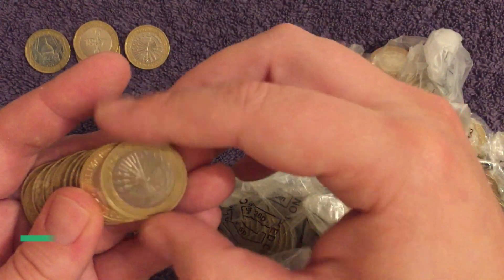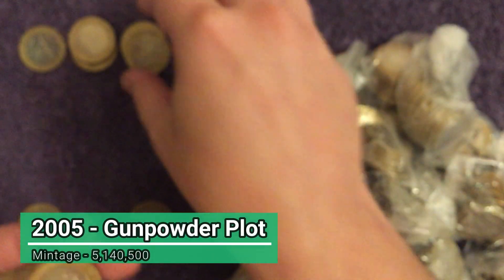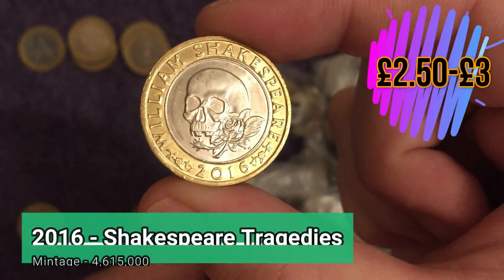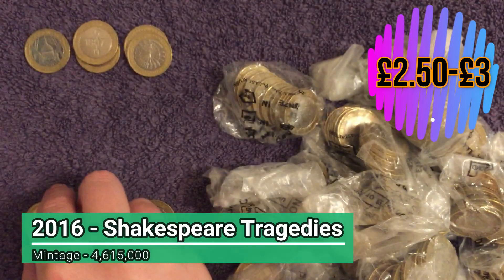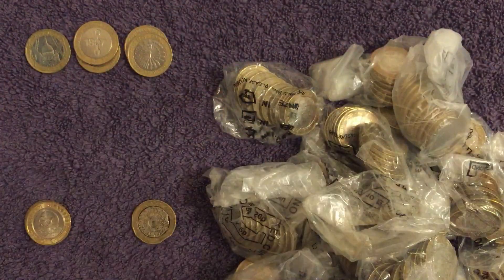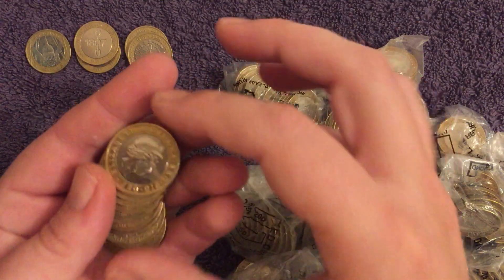It is a bit of an ongoing debate whether the Shakespeare Tragedies are worth keeping or not, but I'll let you decide for yourself. There's another Gunpowder Plot. And we have another Jody Clarke portrait — what will this be? It's another Shakespeare Tragedies, again with the correct edge inscription. We're looking for the edge inscription that says 'for king and country,' which is a fairly scarce edge error mix-up from the Army Centenary. We've never found one, but still hoping one day we might.